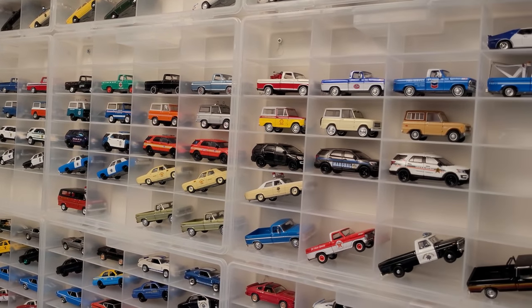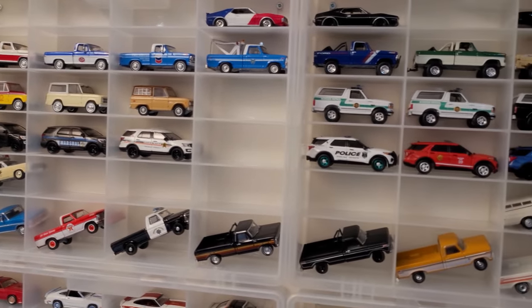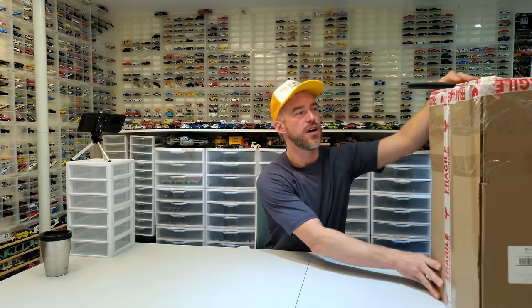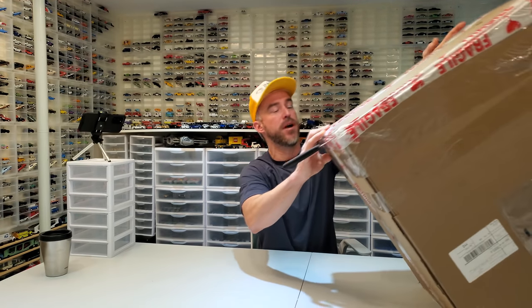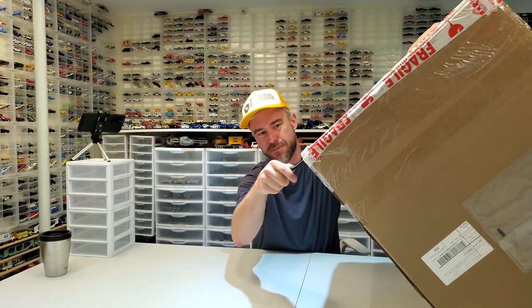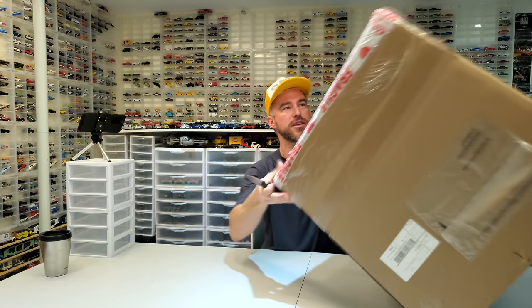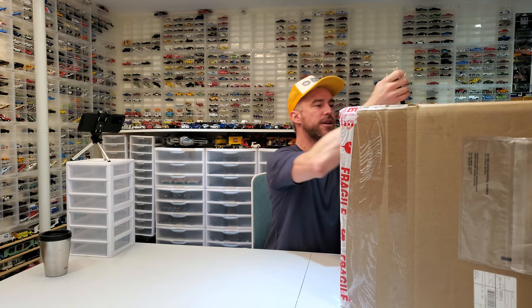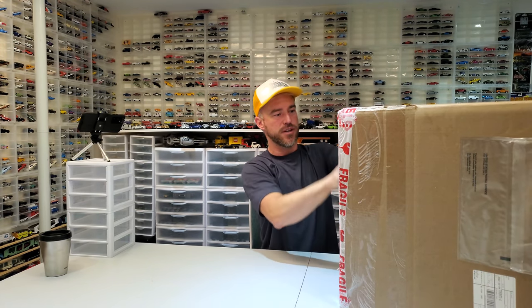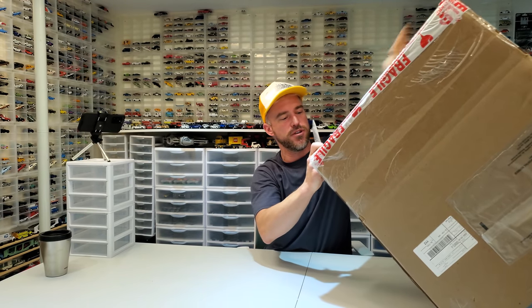We're surrounded by some of our favorite cars — Green Light, Auto World, Hot Wheels, M2. Thank you for joining me today. This huge box actually came from wholesalediecastcollectors.com. It did not come from eBay, and I don't remember what I've got in here because obviously there's just too much. So we're gonna open it up — it's going to be a tough one — but once we get this first lid open, things will go a little easier.